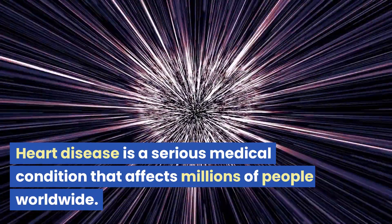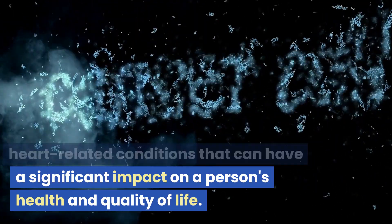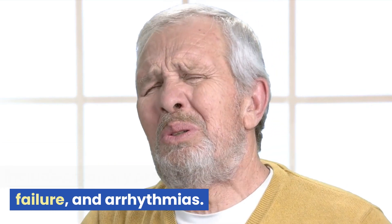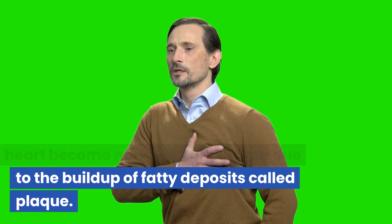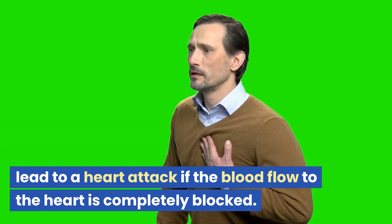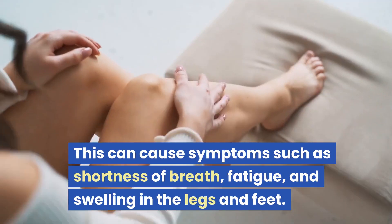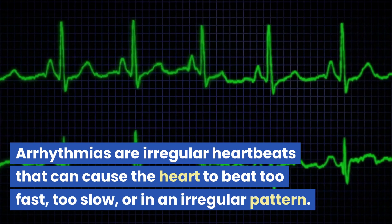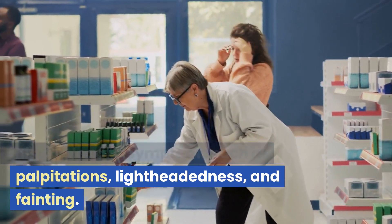Heart disease is a serious medical condition affecting millions of people worldwide, describing a range of heart-related conditions. Common types include coronary artery disease, heart failure, and arrhythmias. Coronary artery disease occurs when arteries supplying blood to the heart become narrowed or blocked due to buildup of fatty deposits called plaque, which can cause chest pain known as angina and lead to a heart attack if blood flow is completely blocked. Heart failure occurs when the heart is unable to pump enough blood to meet the body's needs, causing shortness of breath, fatigue, and swelling in the legs and feet. Arrhythmias are irregular heartbeats — too fast, too slow, or in an irregular pattern — causing palpitations, lightheadedness, and fainting.